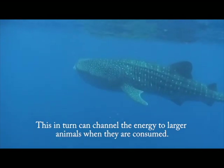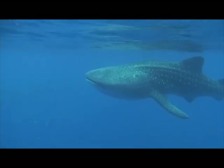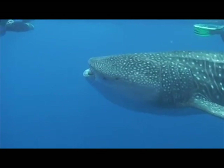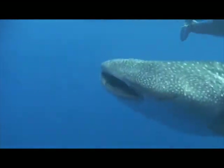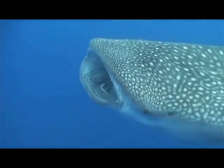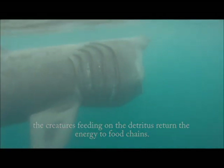This, in turn, can channel the energy to larger animals when they are consumed. Although the formation of detritus represents an initial loss of energy to organisms in the water column, the creatures feeding on the detritus return the energy to food chains.